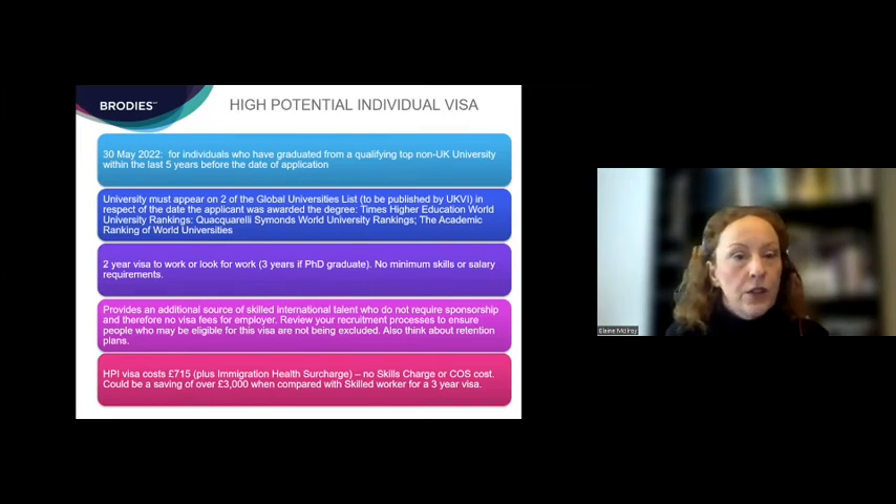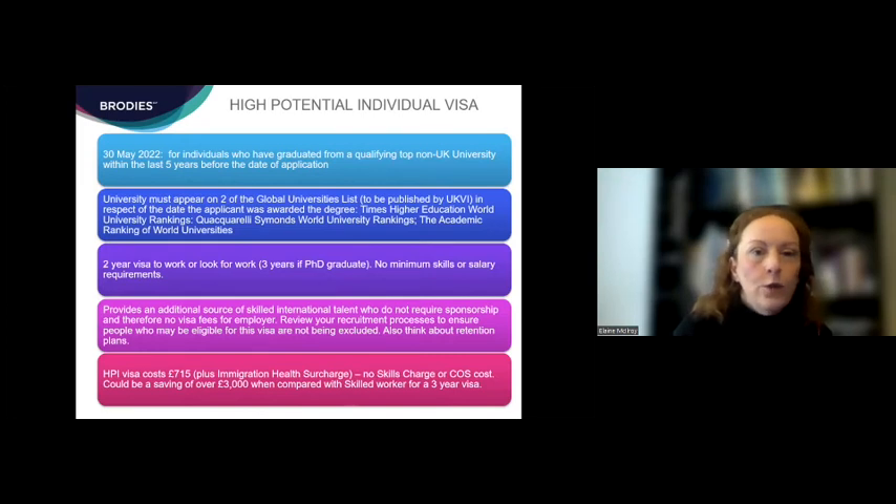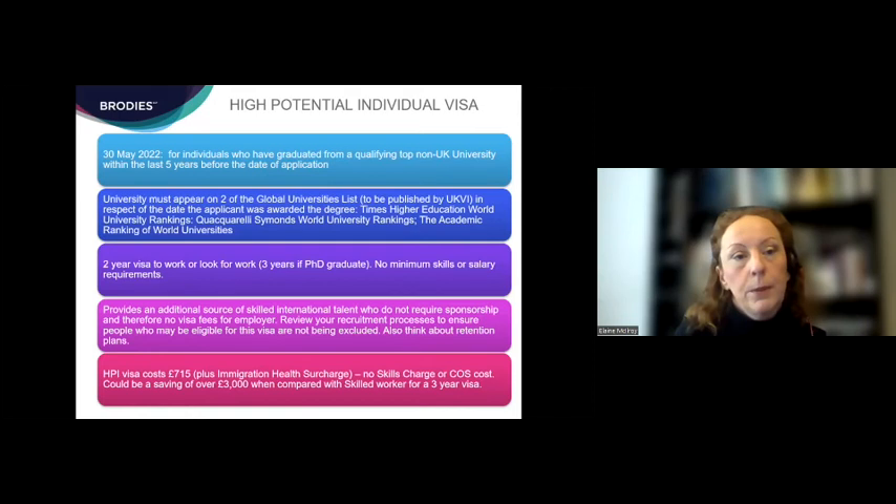The high potential individual visa is coming in on the 30th of May, so it's not yet in force. It is for individuals who've graduated from a qualifying top non-UK university within the last five years before the date of application — almost the mirror image of the graduate route visa for UK university students. The fact that applicants can apply within five years of their degree should open this visa category to a broader range of individuals. This route won't require sponsorship, but employers in the UK may well see people apply for jobs who have obtained or are eligible for this visa.